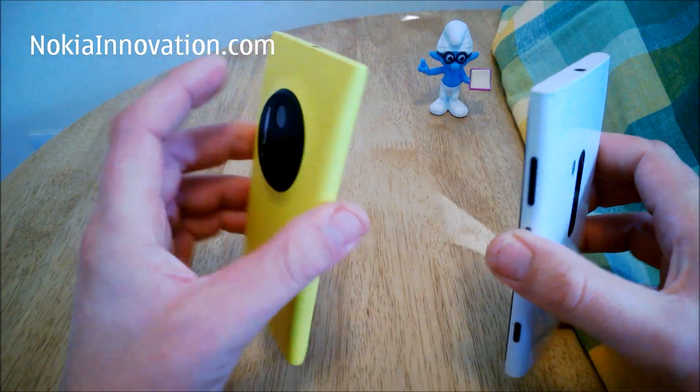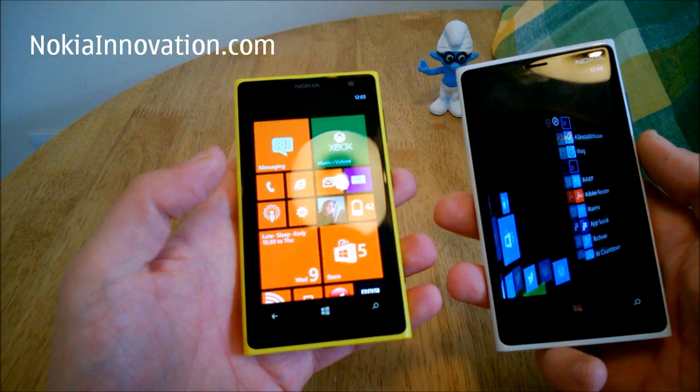Thanks very much. This is Chris from NokiaInnovation.com. I look forward to hearing your comments and questions.